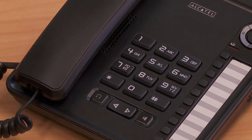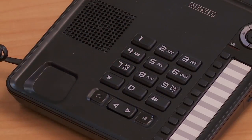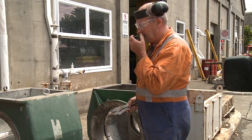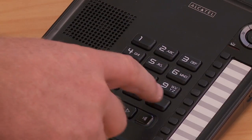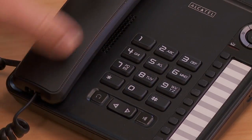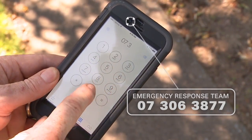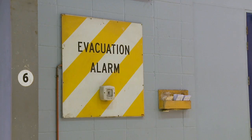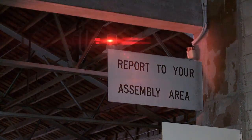Should you encounter an emergency situation and need to raise the alarm, dial 777 from a mill landline and ask for help, or use the mill radio system to contact the ERT. Inform the team of the nature of the emergency and the location. Be sure to press the hash key when you're finished to release the radio system. You can also call them using your mobile phone. The number is 07 306 3877.